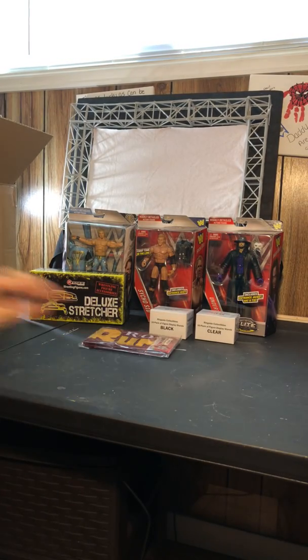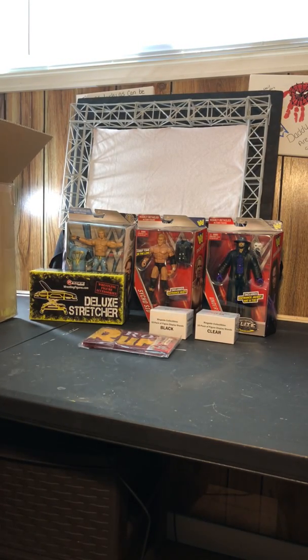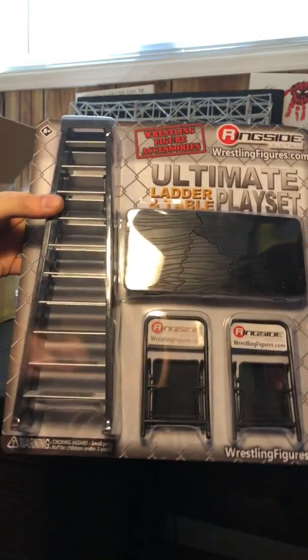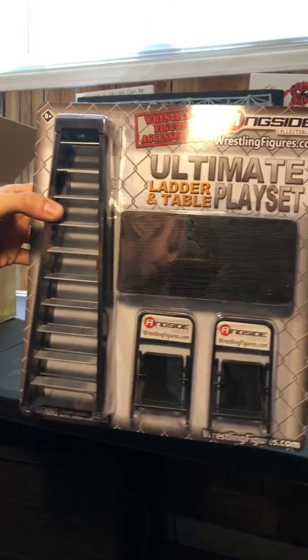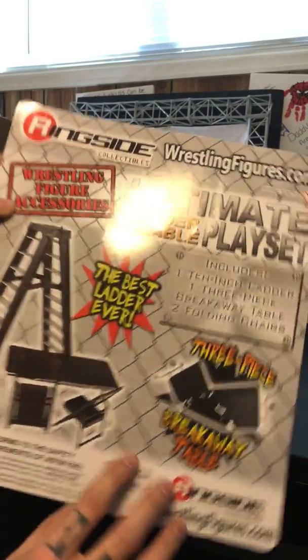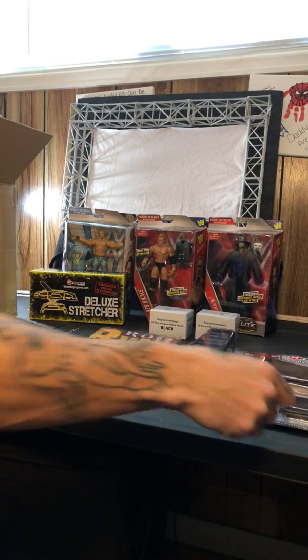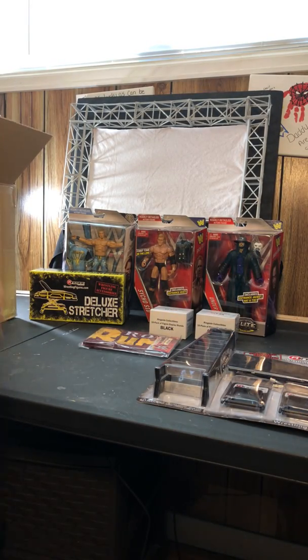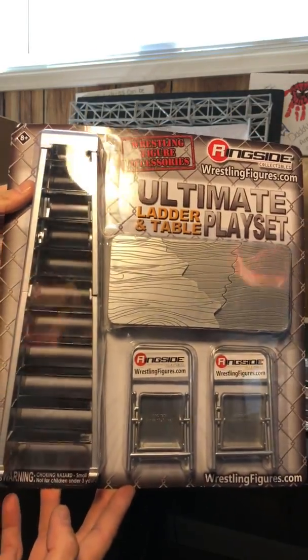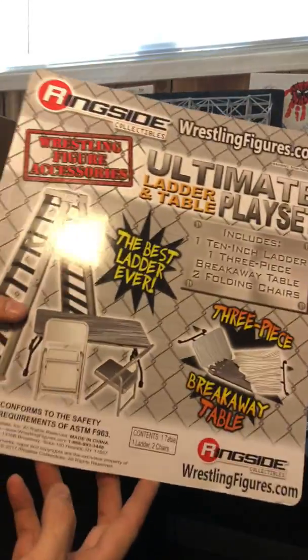I love ring skirts, I think they're awesome. We also got the black ultimate Tables, Ladders, and Chairs set — sorry about the glare. Very cool, I think this is awesome. Love the tables, can't go wrong with some chairs and ladders.